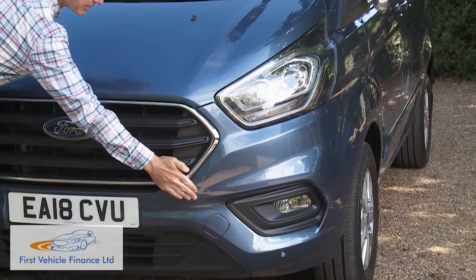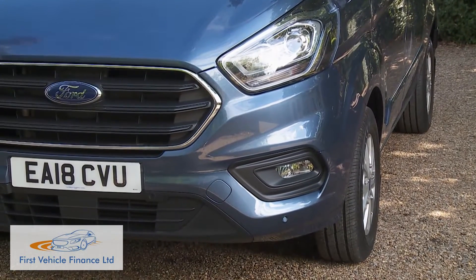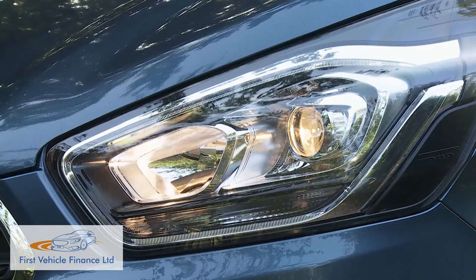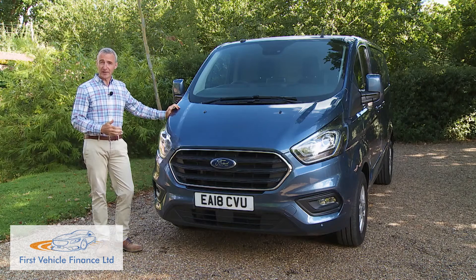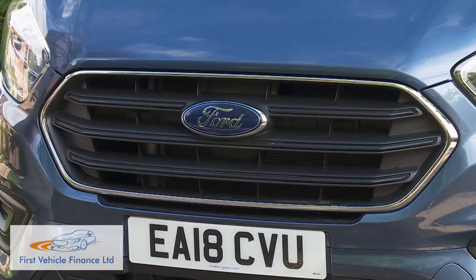Quite a few of those changes feature here at the front, where the bonnet, the wings and the lower bumper area are all new, as are these slimmer, more dynamic LED-framed headlamps — which can now include HID Xenon technology if you want it — flanking a bolder, high-mounted three-bar Transit grille.